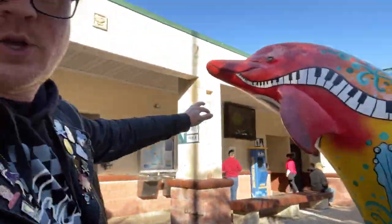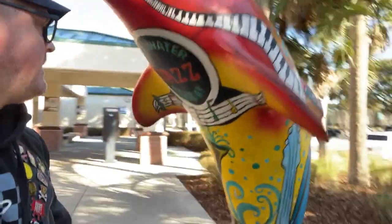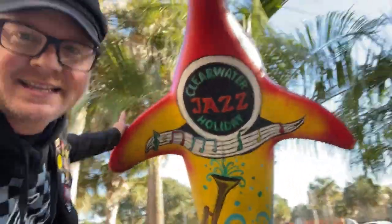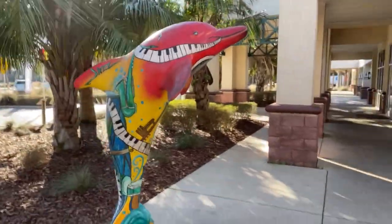Which I plan on being down here for in October. Look at the dolphin here with the musical things on it — there's a keyboard, a guitar. Clearwater Jazz Holiday. Pretty awesome. Anyway, we're going to go inside the Welcome Center, which I've only been into once before, to partake in something that I have to do.